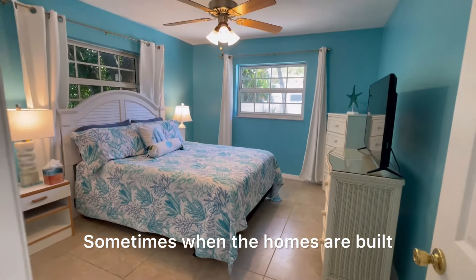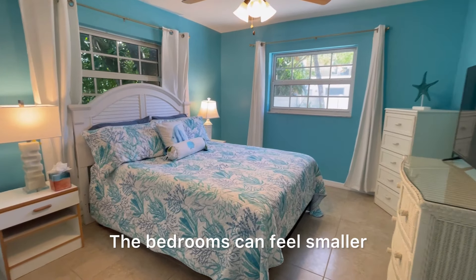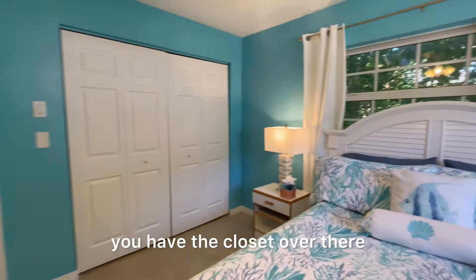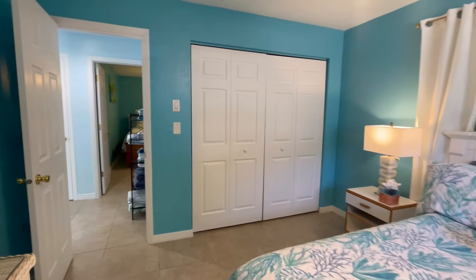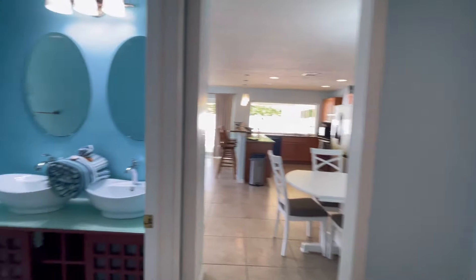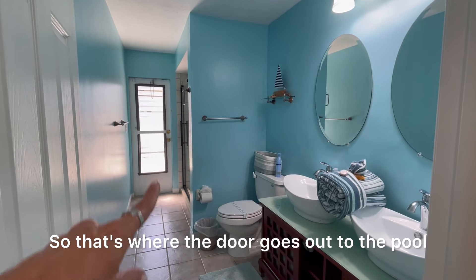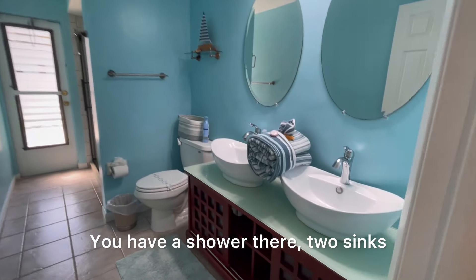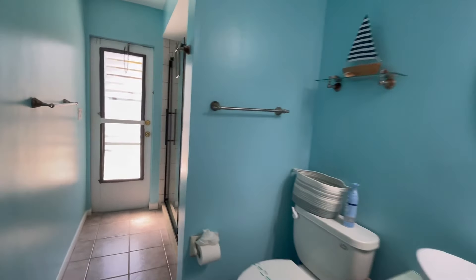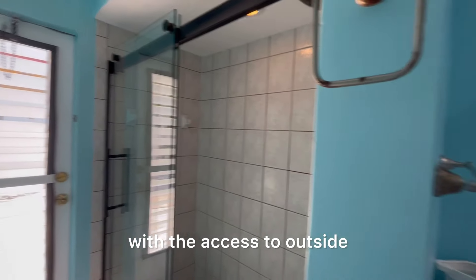Sometimes when homes are built — and this one was built in 1978 — the bedrooms can feel smaller, but these are nicely sized. You have the closet over there. Now we're going to take a look at the pool bath — that door goes out to the pool. You have a shower there, two sinks, and over here is the shower with access to outside.